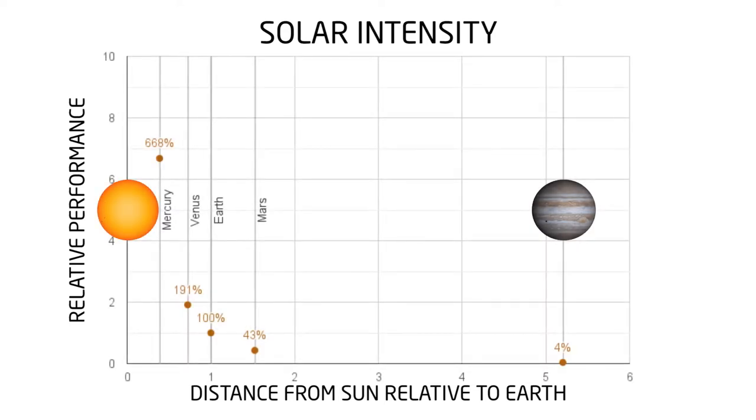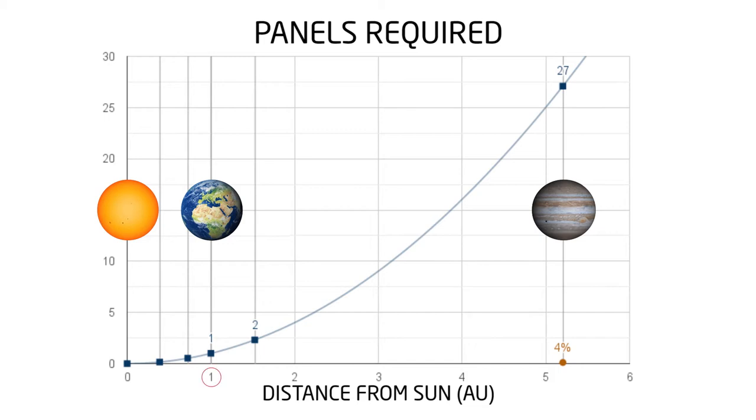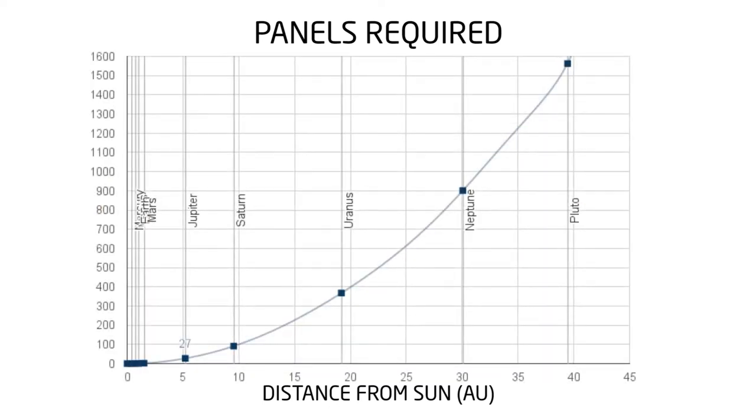At Jupiter, where only 4% as many photons can hit the Earth panel, we now need 27 Earth panels to power the mission. The distance between Earth and the Sun is what's called an astronomical unit. Earth is one astronomical unit away from the sun. Jupiter is only five astronomical units away, but requires 27 times as many solar panels. The relationship is not linear — it's quadratic.